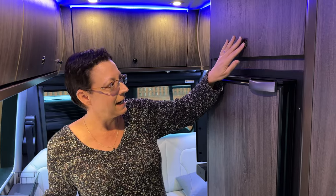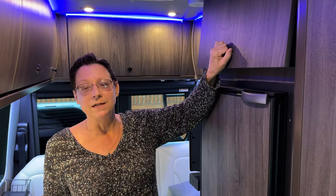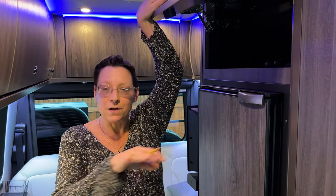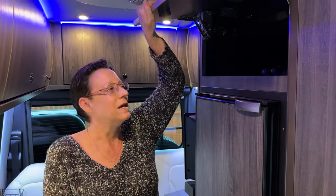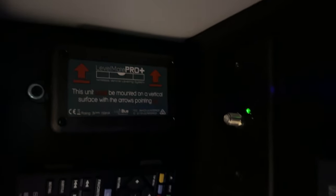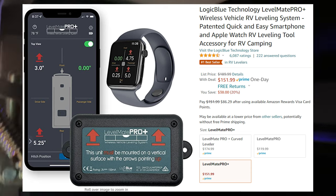The next bit of gear is our Levelmate Pro. This is a high-tech solution to the problem of: is the rig level? And if it isn't, how many inches are the front or back tires off by? The Levelmate Pro does exactly that. It has an app — you use your phone to see which wheels need to be adjusted.